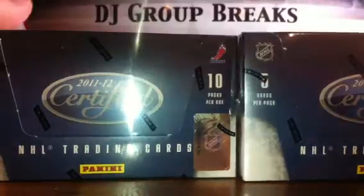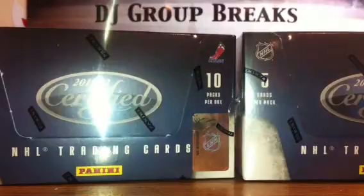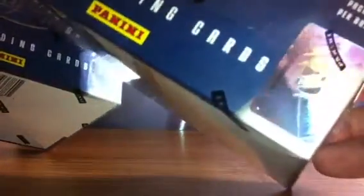Here we are guys. DJ Group breaks our Sunday night break on June 3rd for our inner 8-box case break of 11-12 Certified. These are the second two boxes. The serial numbers are NE939302-65 and NE899602-15.